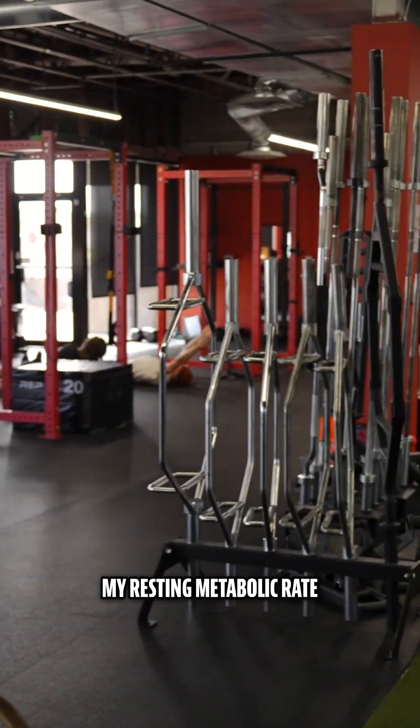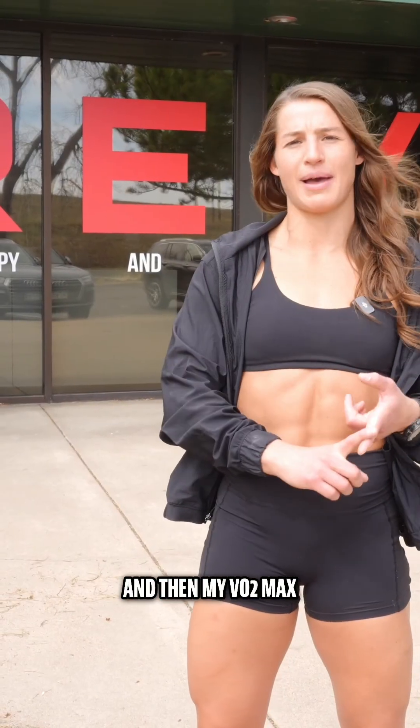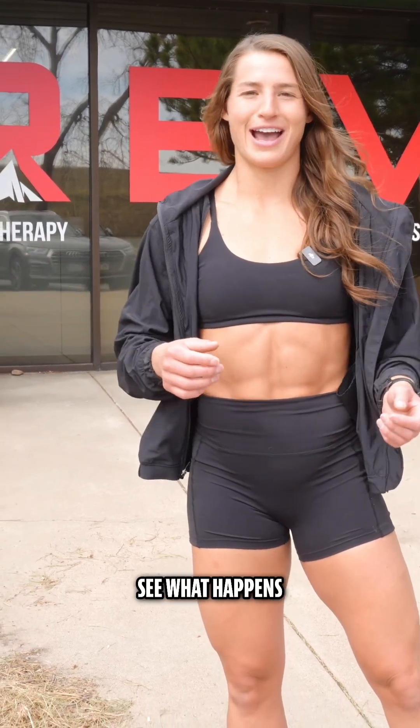We're gonna get my RMR, my resting metabolic rate, and then my VO2 max. I haven't done any of these tests before, so I'm excited to see the results and see what happens.